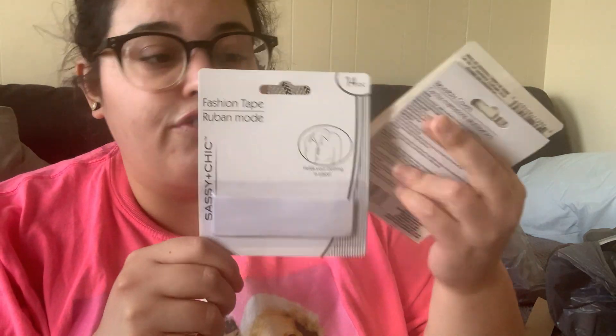In the beauty aisle I grabbed fashion tape — 14 pieces — great for securing shirts, skirts, and hemlines. I might even pack this for Disney World. I also grabbed bra convertible clips which make a racer-back style — two pieces for a dollar. I also picked up reusable nipple covers, good to have depending on what I'm wearing.